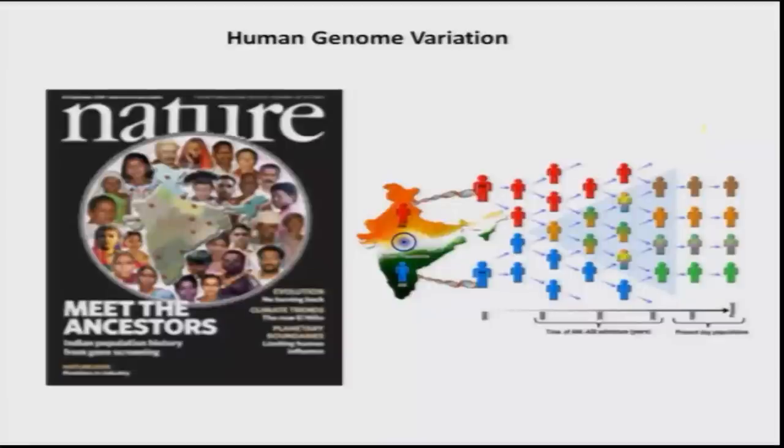The genome sequence also helps us understand how we evolved as a population. A Nature publication discusses the Indian population — how different Indians are compared to others — by looking at genome sequence variation. The hypothesis is that we had two ancestral populations to begin with: an Ancestral North Indian population and an Ancestral South Indian population, and all current populations are derived from mixtures of these two.